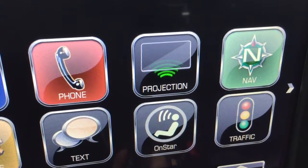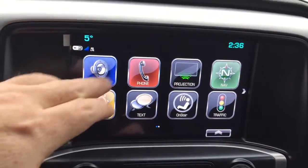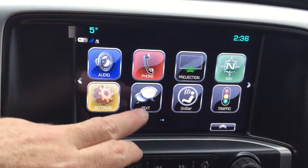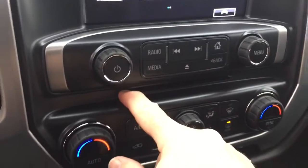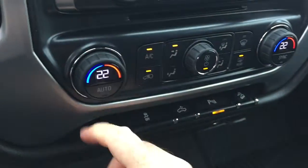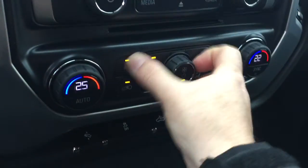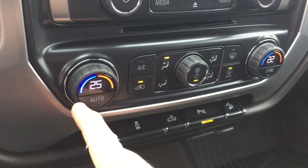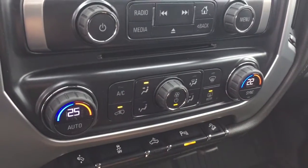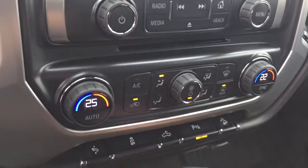With projection, if you have an enabled smartphone, some of your favorite apps will appear right here on the touch screen. You can pair your devices for hands-free, and you've got text messaging capability. There's a CD player installed below. You've also got dual zone climate control for heating and air conditioning — it's automatic, so whatever temperature you set, it's going to remain at that consistent temperature. The driver can be at 25 and the passenger at 22, with front and rear defoggers and air conditioning.